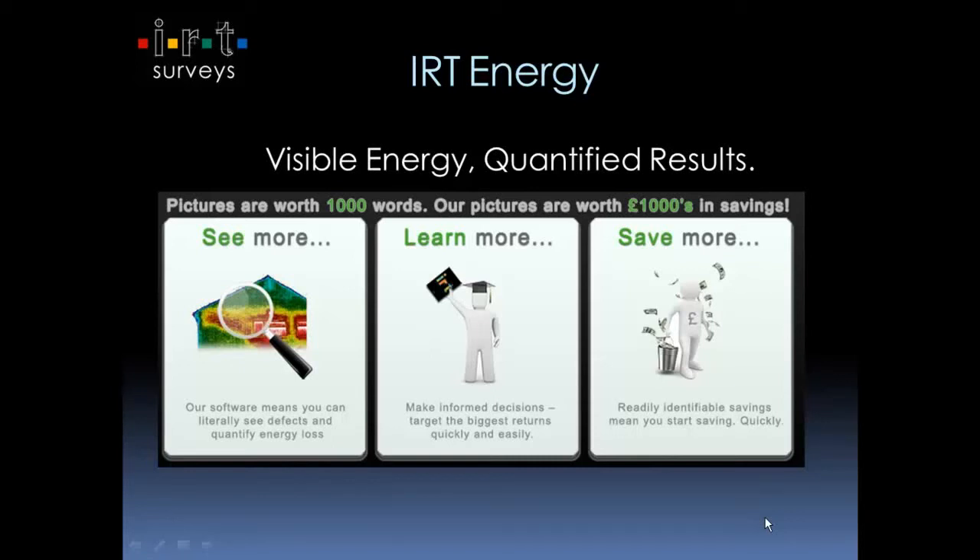Hello there, thank you very much for joining us for this IRT Surveys presentation on Infrared Thermographic Technology, specifically focused on energy. What we specialise in at IRT Surveys is physically engaging clients with nice, clear photographs of energy loss. This presentation basically explores that, introduces it to you and hopefully explains how it works in a nice, clear, simple way.